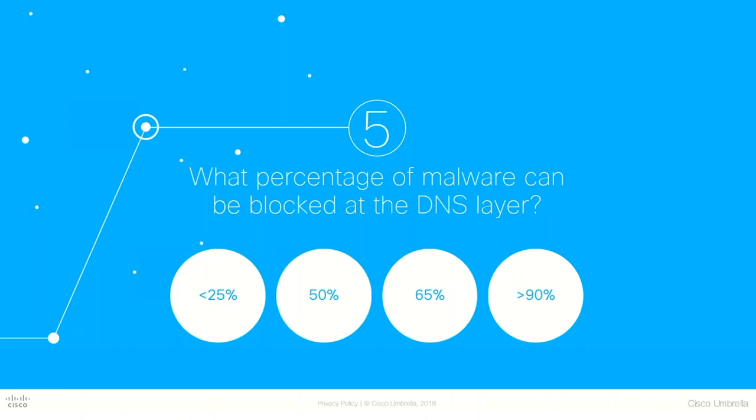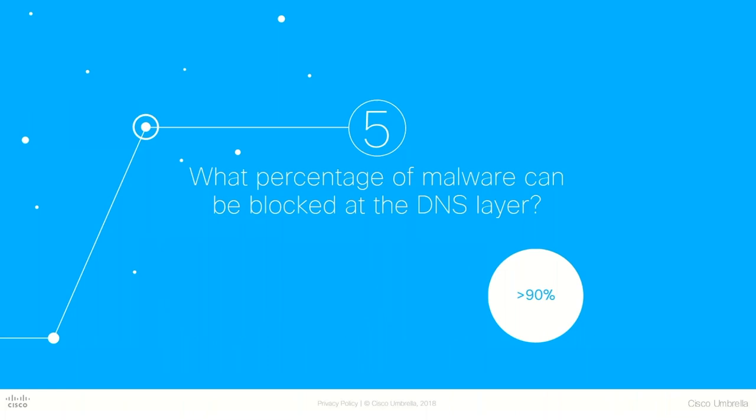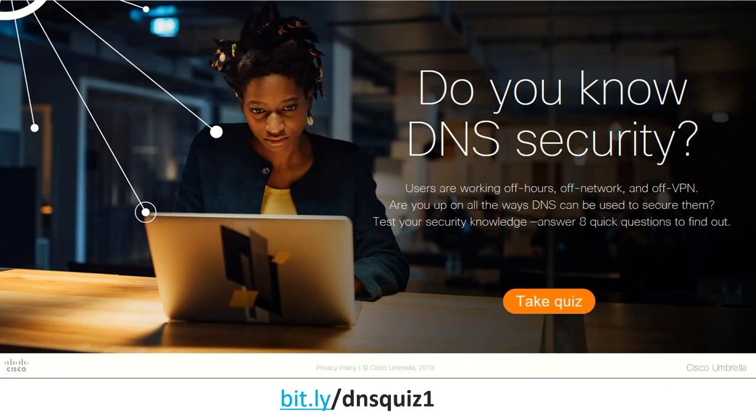Now one final question: what percent of malware can be blocked at the DNS layer? More than 90% — 91%. So deploying security at the DNS layer is going to block those threats before they have a chance to reach your network. If you're interested in taking a complete quiz yourself or sharing it with a colleague, I'll share that link with you. And if you're wondering about that other 9% — don't worry. If Umbrella is in your security stack, it can block connections and proxy that traffic to specific URLs.